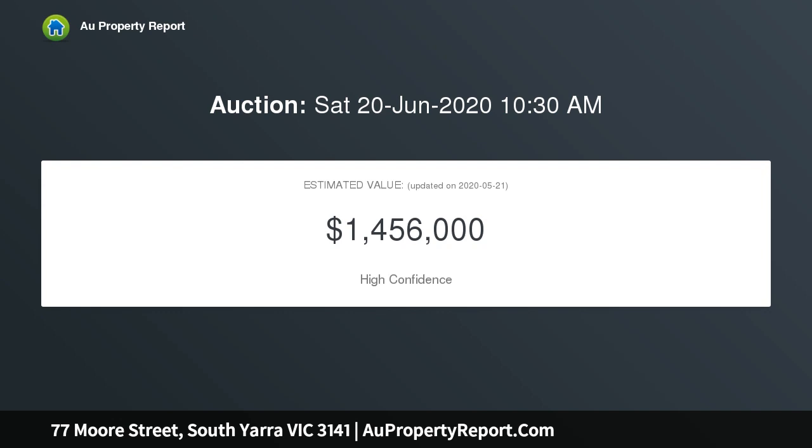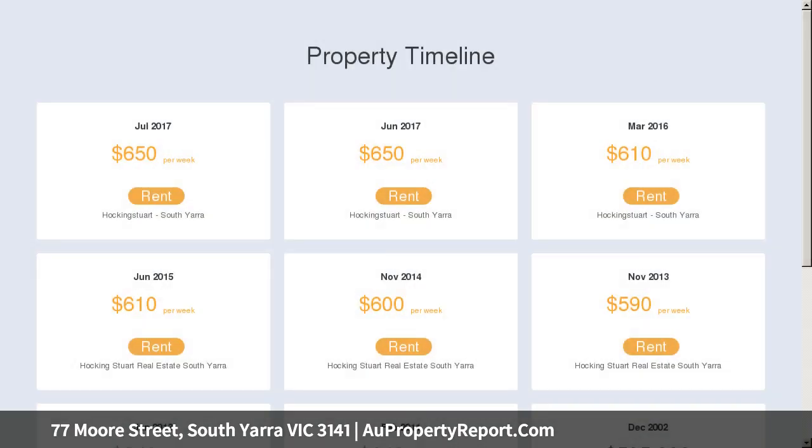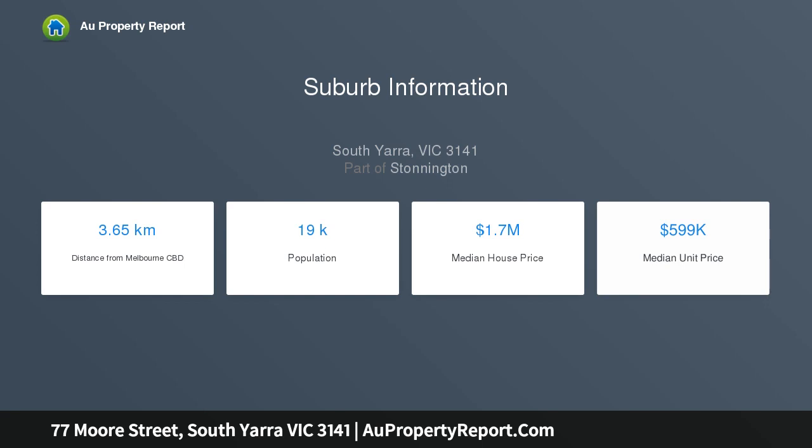Paran Market, Toorak Road, Chapel Street, renowned kindergarten and South Yarra Primary School. An ornate archway and high ceilings convey period elegance through the long entrance hall, leading to an open-plan kitchen with integrated dishwasher, abundant storage and granite benchtops.